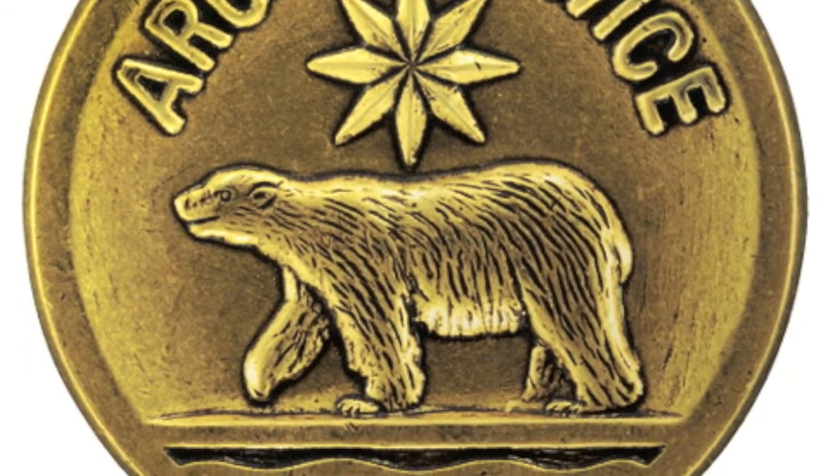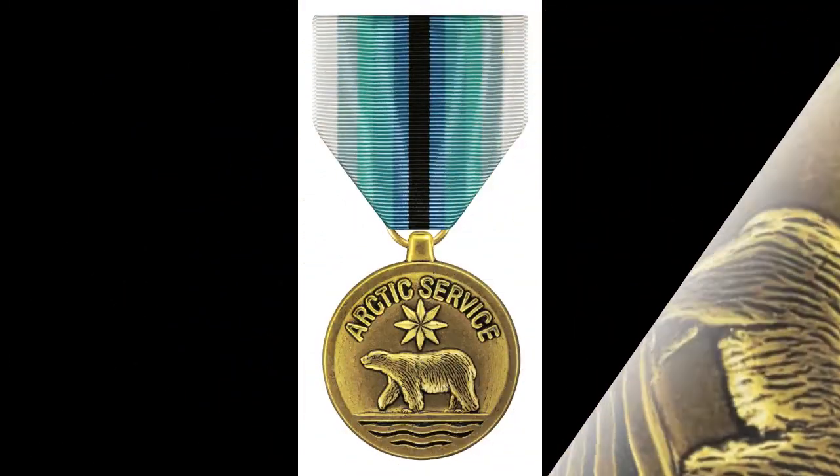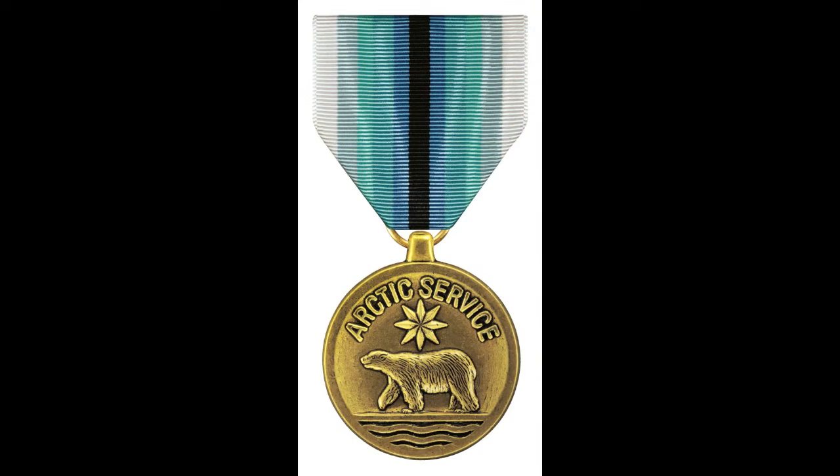Coast Guard Arctic Service Medal. Authorized by the Coast Guard Commandant on May 20, 1976, and made retroactive to January 1, 1946.